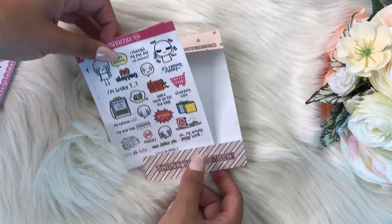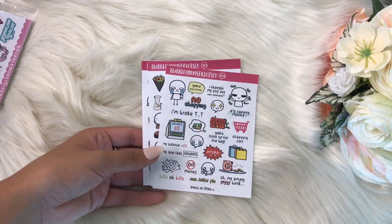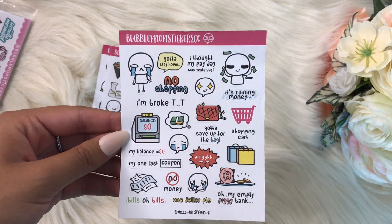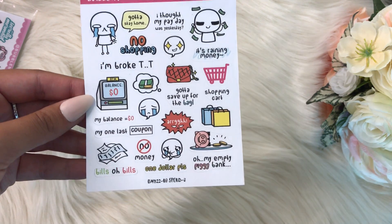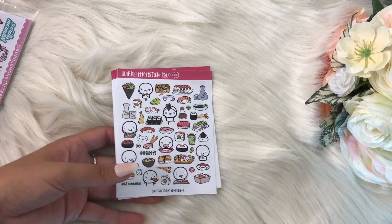These ones are like the bill ones or the broke ones, which are so funny to me — I love these. I will definitely use these during this semester, so I love those.